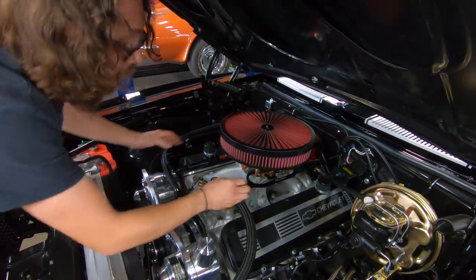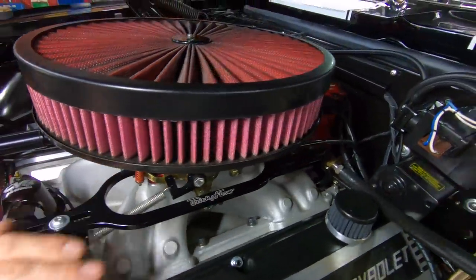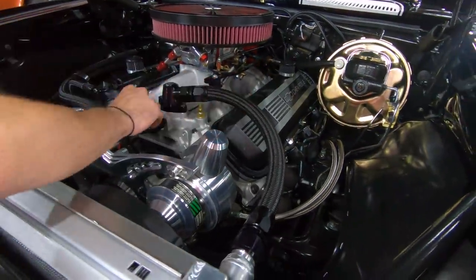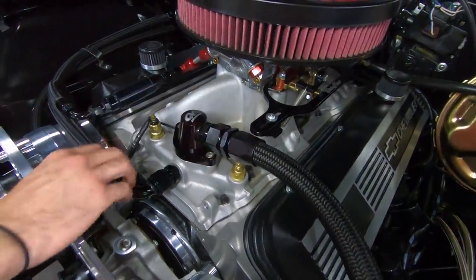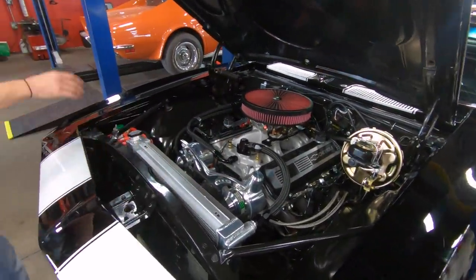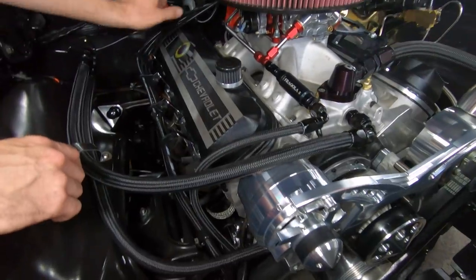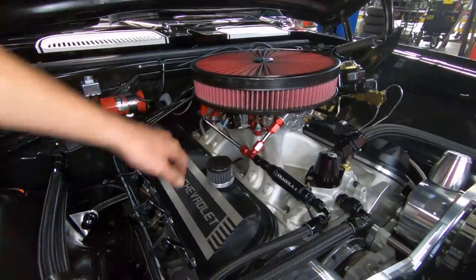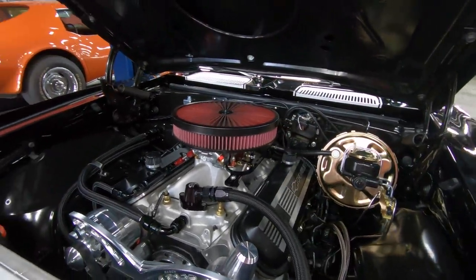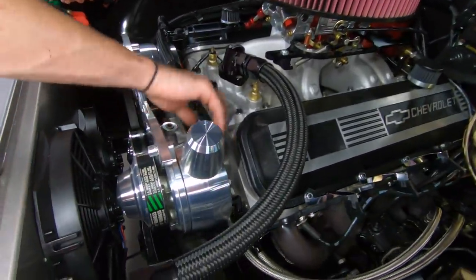The throttle return linkage — the thing that actually holds all the throttle setup — these aren't cheap. It's a Trick Flow unit, very nice. You can also see more money was spent here — this is all AN line feeding our upper radiator hose, and a CVR thermostat housing. Even the heater hose lines are AN and braided nylon. Same thing with our fuel system — it's got a Quick Fuel mechanical fuel pump, a high-performance unit. For the ignition system, we have an MSD ProBillet distributor and a Blaster 3 coil. As I mentioned, we have a set of full-length headers. Polyurethane bushings up front. The front of the engine is a March serpentine pulley setup — they spent big money on this one, with billet alternator case and power steering pump case as well.